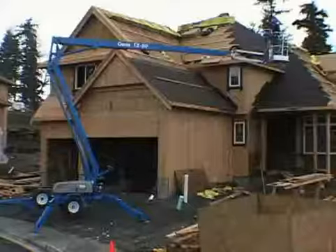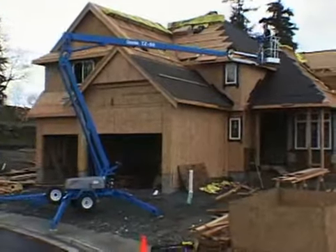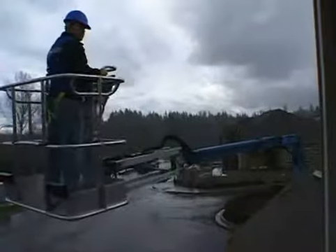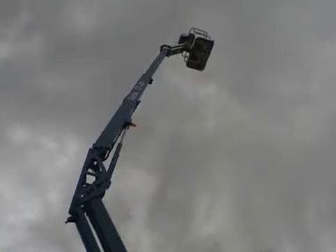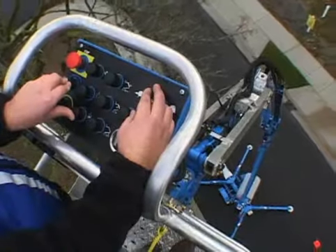Once you're set up, it's time to experience the ultimate in reach and range. That means you get outreach of more than 29 feet and a platform height of almost 50 feet.